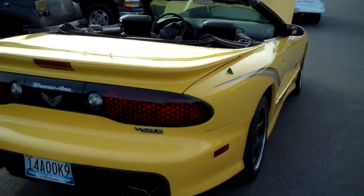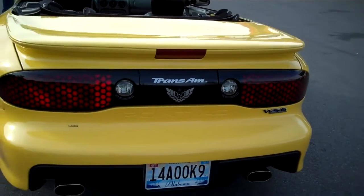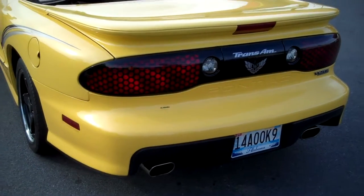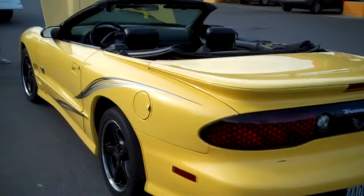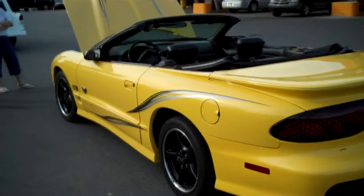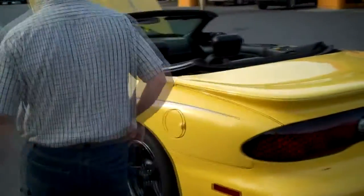Have you done anything to it, any kind of work on it? The only thing I've done is changed the pipes on it. It originally had little round pipes, so I changed them so it would fit the openings better and look better. And what kind of exhaust is that now you're running? This is a Magnaflow. Can you start it? Can we hear it? Yes, sir. Might as well — while we're here, we've got the camera rolling, we might as well go ahead and listen to it.